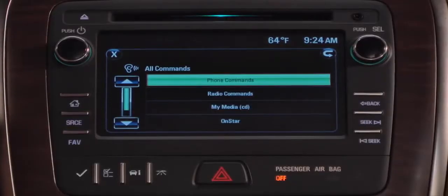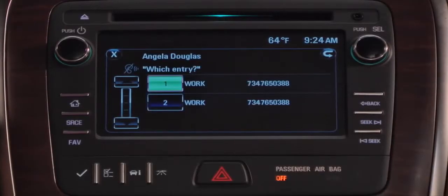If there's more than one number stored for a contact, you can specify the number to call. For example: 'Call Angela Douglas at work.'